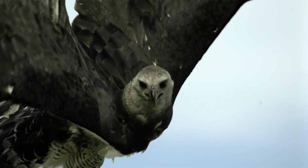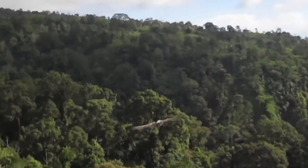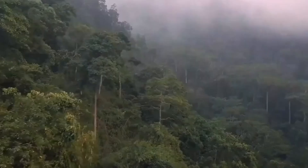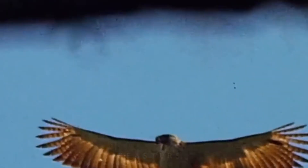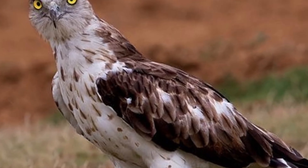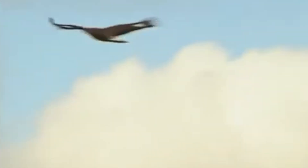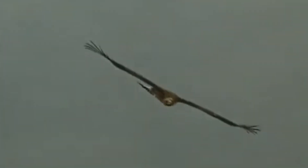Serpent eagle generally points to forest-leaning raptors in Asia — the crested serpent eagles across South and Southeast Asia, Nicobar and Andaman island forms, plus kin like the Philippine serpent eagle. They're built for canopy life: broad, rounded wings for tight steering, long tails for braking in green tunnels, and a haunting flute-like call. Snake eagles usually means the African and Eurasian line, led by the short-toed snake eagle and the black-chested snake eagle — open-country specialists with long wings, pale underparts, and a glide that turns thermals into slow escalators. Different zip codes, different wing plans, same obsession. Both groups are snake-heavy predators that treat risky prey as routine. Their trick isn't magic — it's engineering and process.